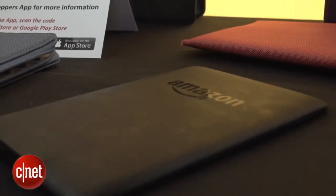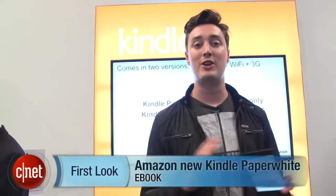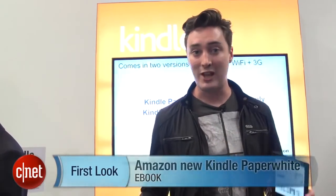It's up for pre-order now, and it's going to be shipping in about two weeks. It costs $119, or £109 if you're in the UK. Please check out more tech from the IFA Trade Show by going to cnet.com/IFA.